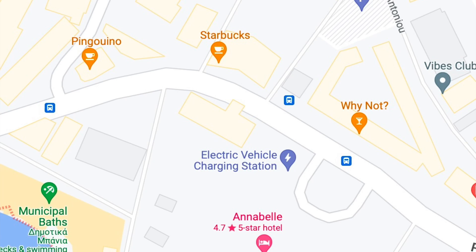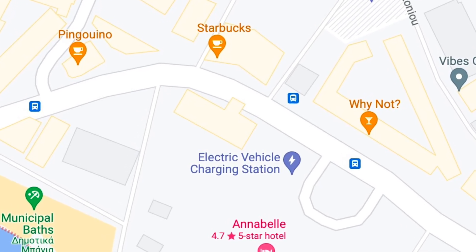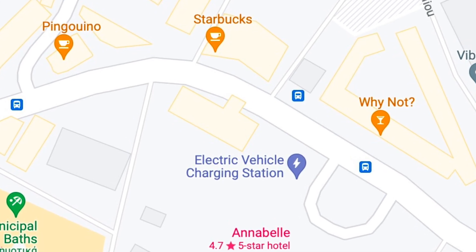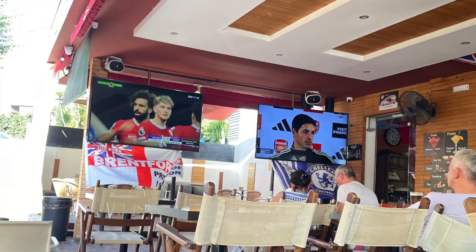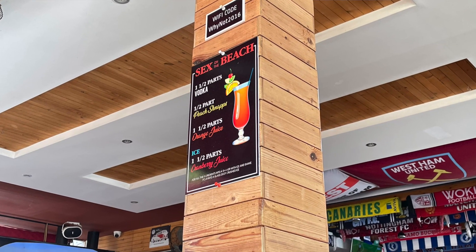After that we went for another quick wander around the shops and then got a bus back down to the harbour. Caroline had found a pub along the harbour actually called Why Not — named after a phrase from a film she loves. We stopped in there for two drinks. I'm not a big football fan, and there was football on about three different screens with football jerseys and scarves from all over Europe.